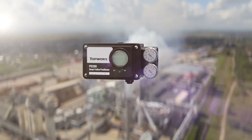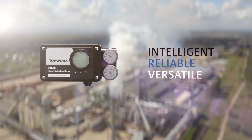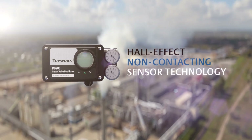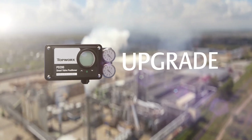The Emerson Topworks PD Series Smart Valve Positioner provides an intelligent, reliable, and versatile solution to control valve position with Hall Effect non-contacting sensor technology. This new solution expands the Topworks sensing and control portfolio by providing an upgrade over purely pneumatic positioners and discrete valve controllers.